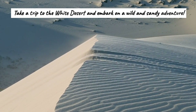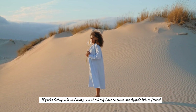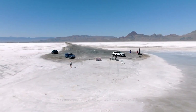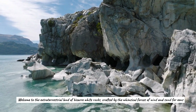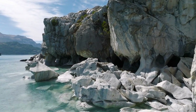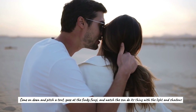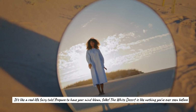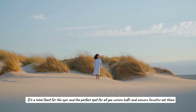Take a trip to the White Desert and embark on a wild and sandy adventure. Egypt's White Desert is like a regular desert but with a lot more white stuff — an extraterrestrial land of bizarre white rocks crafted by the forces of wind and sand over eons. Come pitch a tent, gaze at the funky formations, and watch the sun play with light and shadows. It's like a real-life fairy tale — a total feast for the eyes and the perfect spot for nature buffs and camera fanatics.